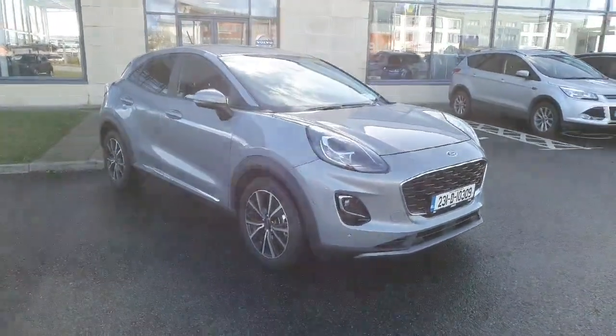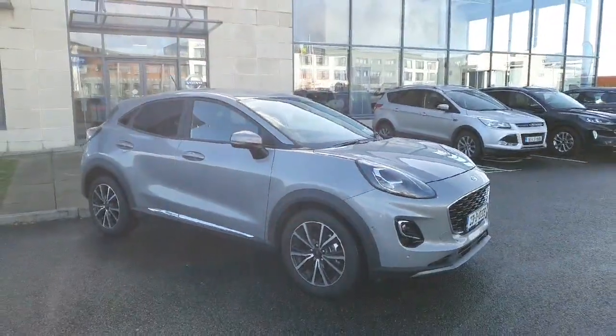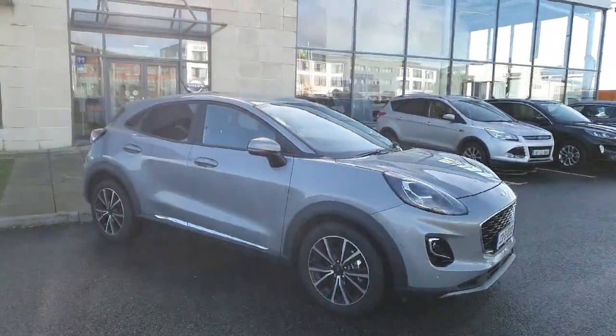Hiya folks, Colin here with Joe's Office in Slane, doing a quick video here on our 2023 Ford Puma — it's the Titanium model.